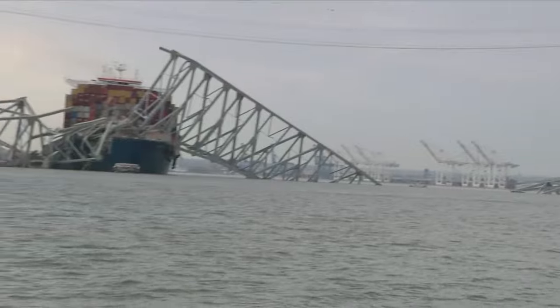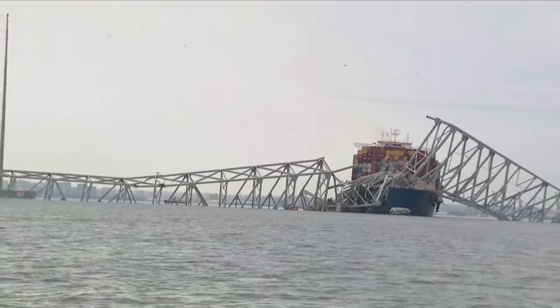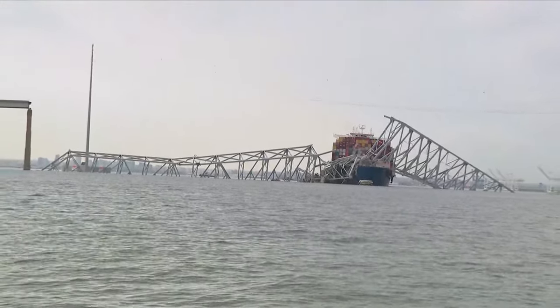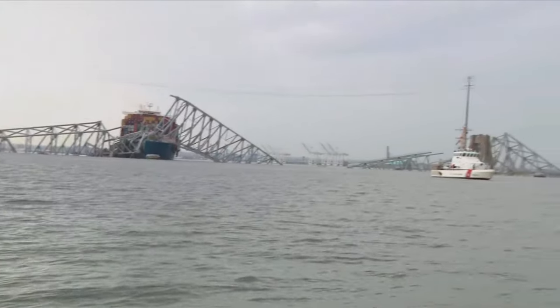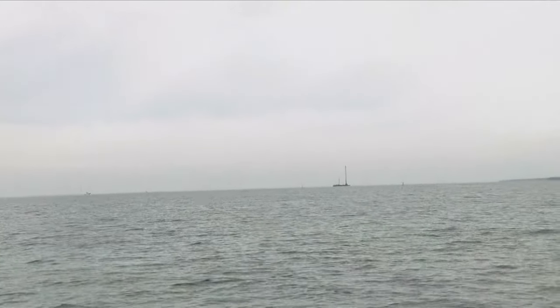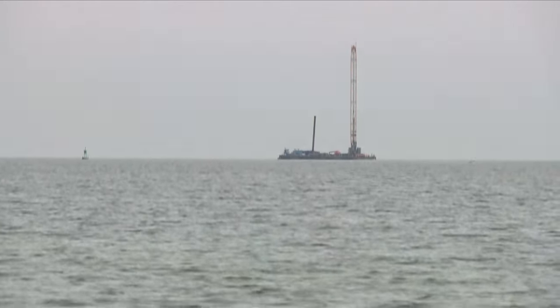We're keeping an eye on this as we start to see the transition from search and rescue to almost a cleanup effort. The crane off in the distance has been slowly making its way down the bay. This is live TV — bear with us. This is the crane we've been watching on the horizon slowly coming in, and we believe this will be what helps to start the cleanup process here.